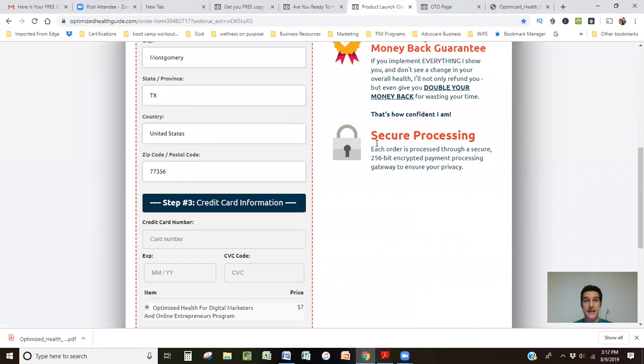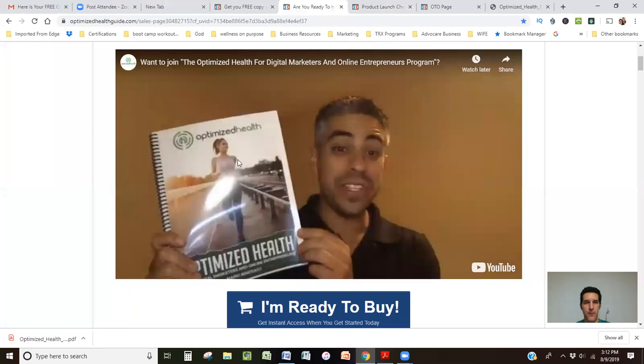If you take this down to Kinko's or some other place that'll actually print these off, I believe the last time I checked, for the binding — like what Mario has — this will cost you maybe $15 to $17. But you can actually upsell your customer a physical copy for like $25. Someone who was really crushing it with this was Ann Sieg, back in the day. She was selling an ebook called the Renegade Network Marketer, all about teaching network marketers how to use attraction marketing.